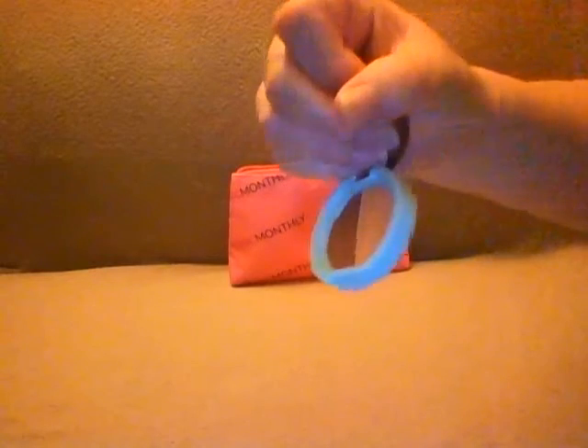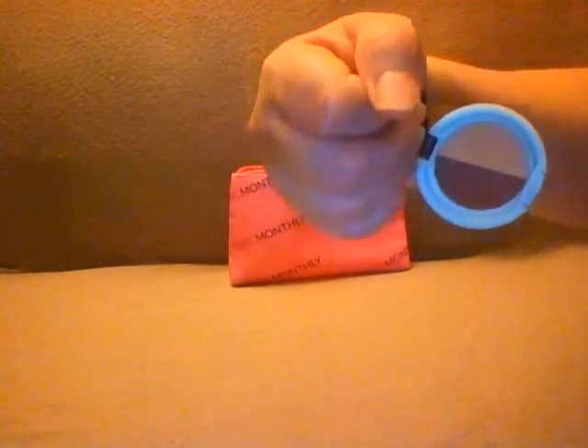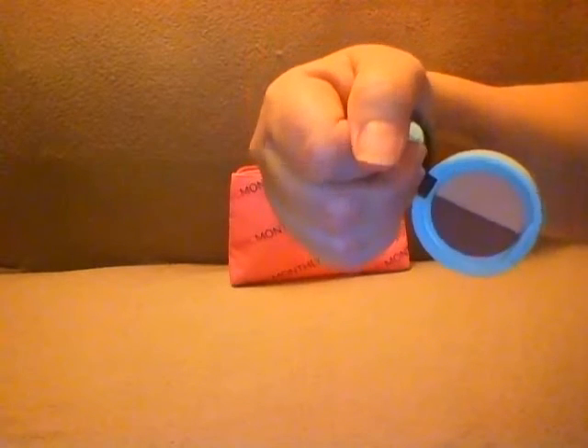And that is all that was in the bag for August 2015. I hope you enjoyed it — I'll be back soon with more unboxings.